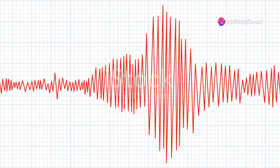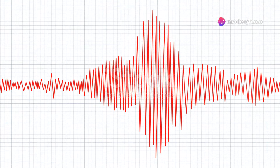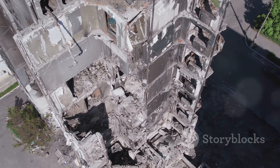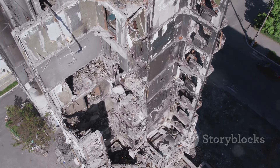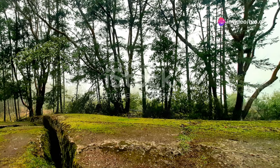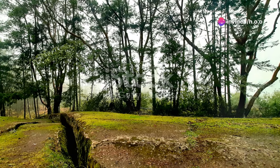But here's something super interesting. Not all seismic activity results from tectonic movements. Some earthquakes are caused by volcanic activity, man-made explosions, and even the collapse of large buildings or mine shafts. So next time the ground shakes, it might not just be the plates playing tag beneath us.